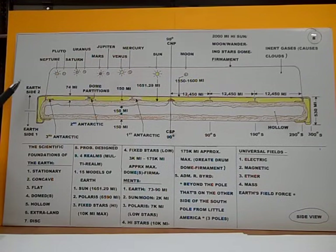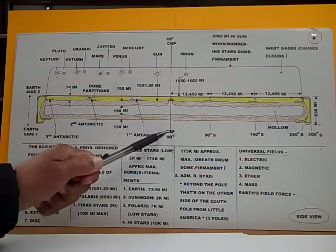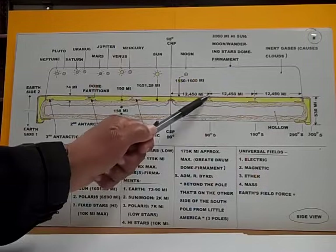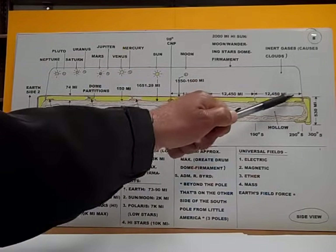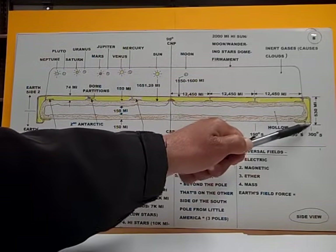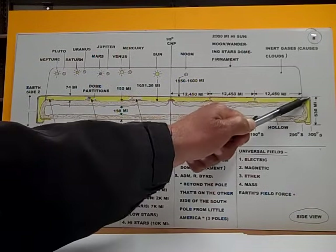The Earth has two sides: Earth side one, right here, and Earth side two — where we live. The central South Pole is 90 degrees. Over here is 90 degrees south. Right here is 190 degrees south. Over here is 290 degrees south. And at the edge of the Earth, where the Earth's dome edge is, is 300 degrees south.